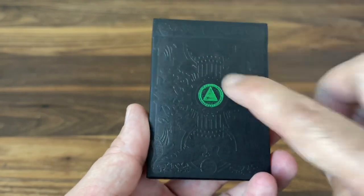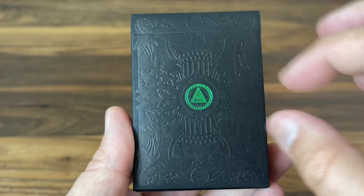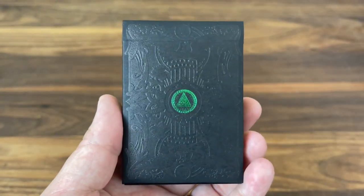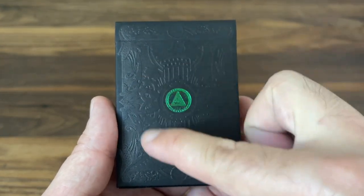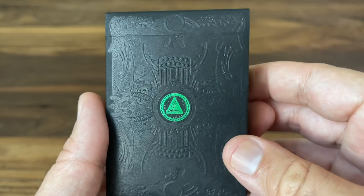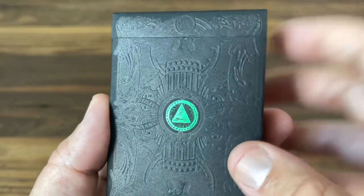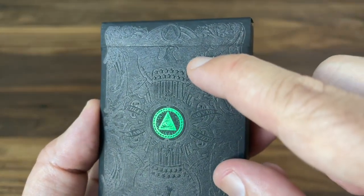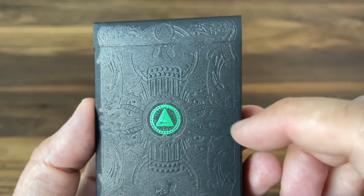Starting with the Green Gilded version: the tuck case has a lot of the same style details from the original Reserve Note, but done in this really dark and mysterious pattern. It's on a black matte finish cardstock, and the details on the back are kind of an embossed black-on-black look. Really beautiful and highly detailed embossing, but it almost disappears as you turn it in certain lights. By tilting the light, you can see that beautiful currency-inspired detail — maybe you can make out the eagle spreading its wings above the American flag in a seal style.